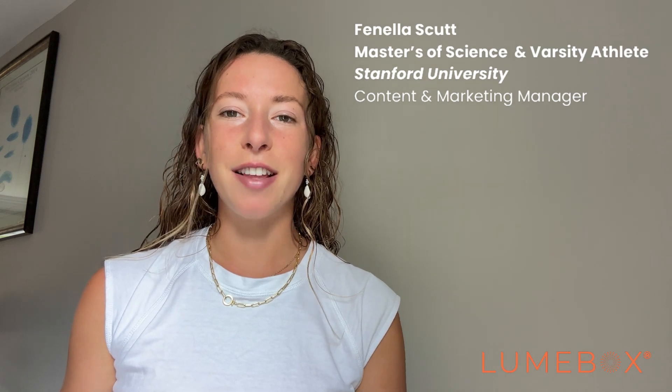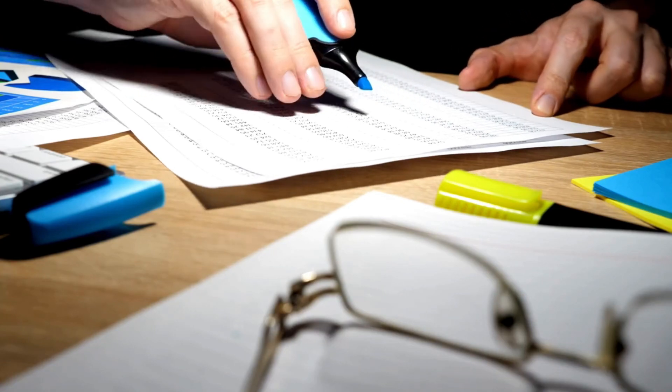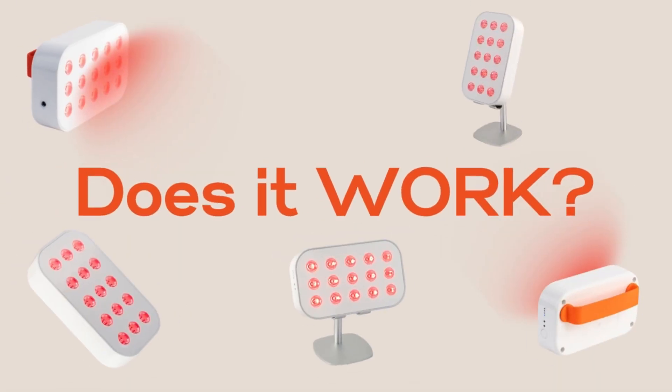Hey everyone, I'm Fenella and this is the Lumbox channel where we share everything you need to know about red light therapy. I completed a master's of science at Stanford University, so I'm here to share science-backed, evidence-based content all about light to help you optimize your health. In this video I'm going to break down what red light therapy is, what it does, and why it works so well.